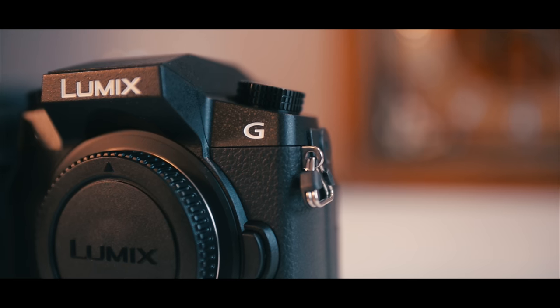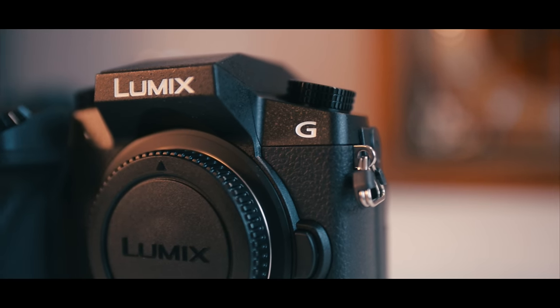I bought this camera including the kit lens for about 900 Canadian dollars. Since I live in Canada, I had to pay import fees from the States and 12% Canadian tax, so it's about 900. But right now on Amazon, you can get this for under 600 US dollars — an amazing deal. I'll have the Amazon link in the video description.